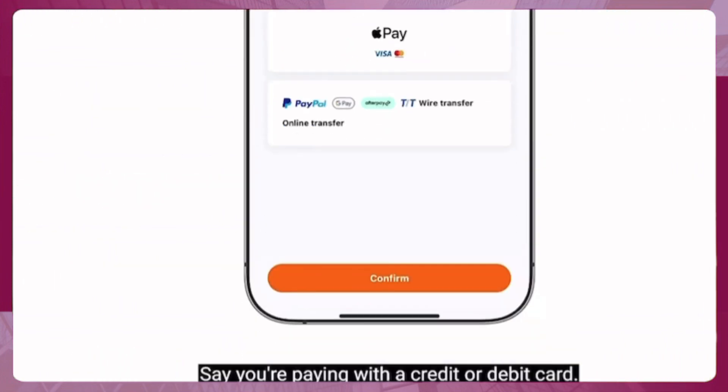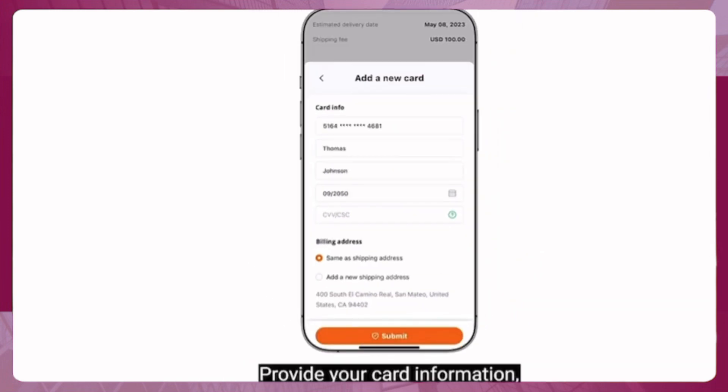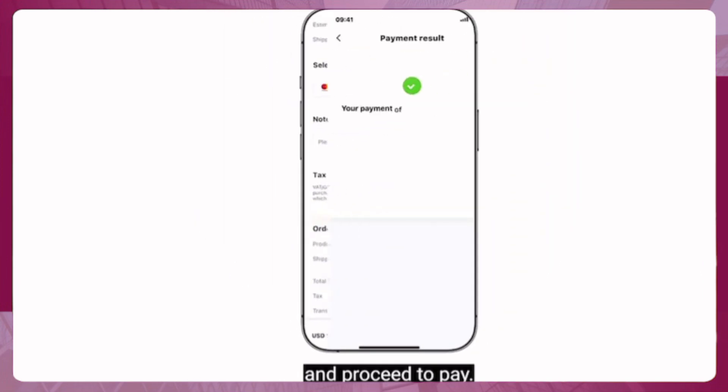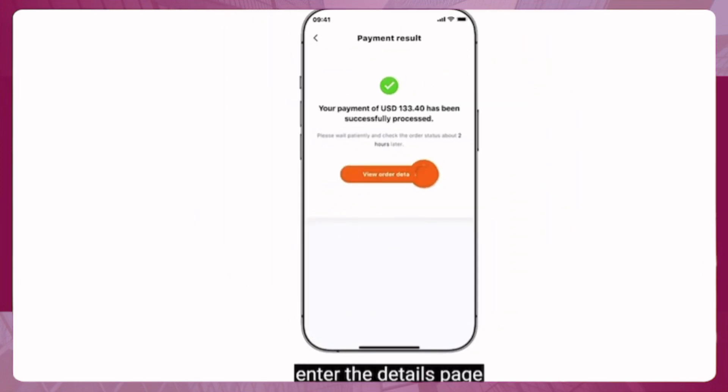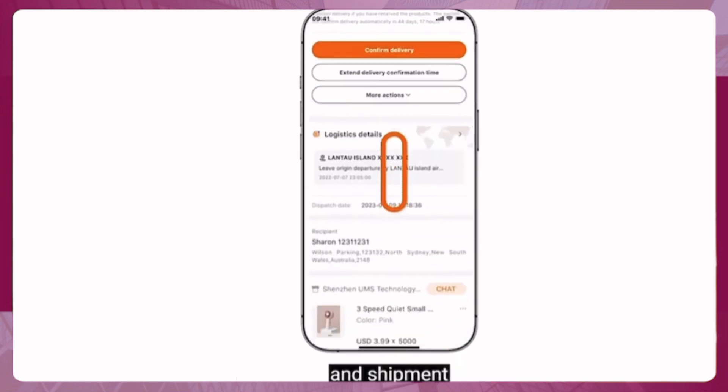Say you're paying with a credit or debit card. Provide your card information, confirm, and proceed to pay. After that, enter the details page and keep track of your order status and shipment.